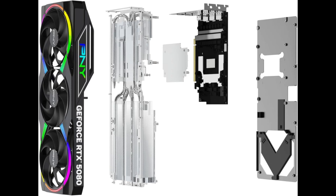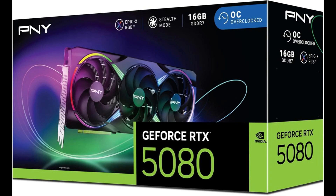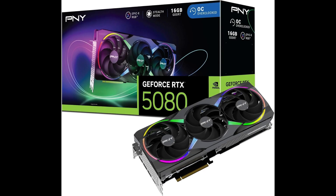The triple fan cooling solution uses PNY's optimized blade design for maximum airflow with minimal noise. A nickel-plated copper baseplate ensures efficient heat transfer, while the aluminum backplate provides structural support and showcases the ARGB lighting effects.